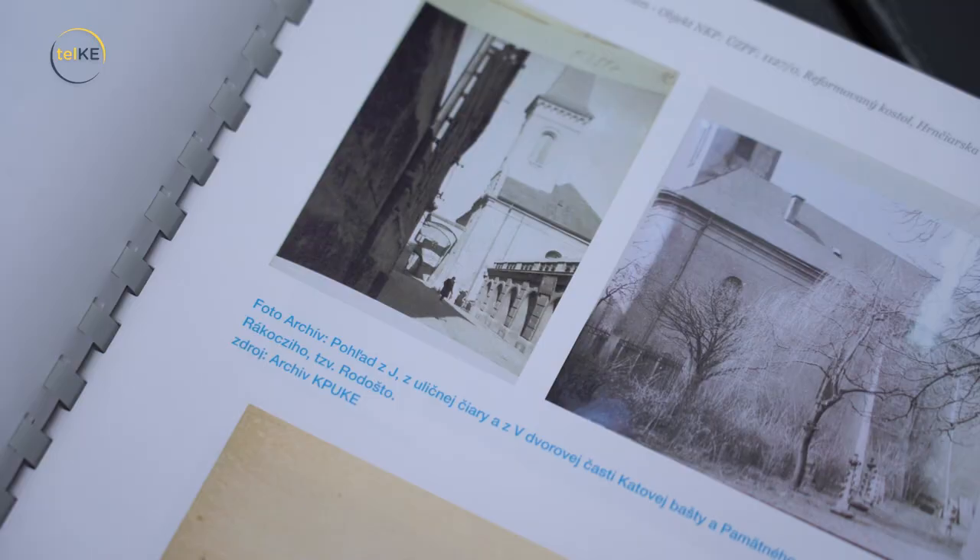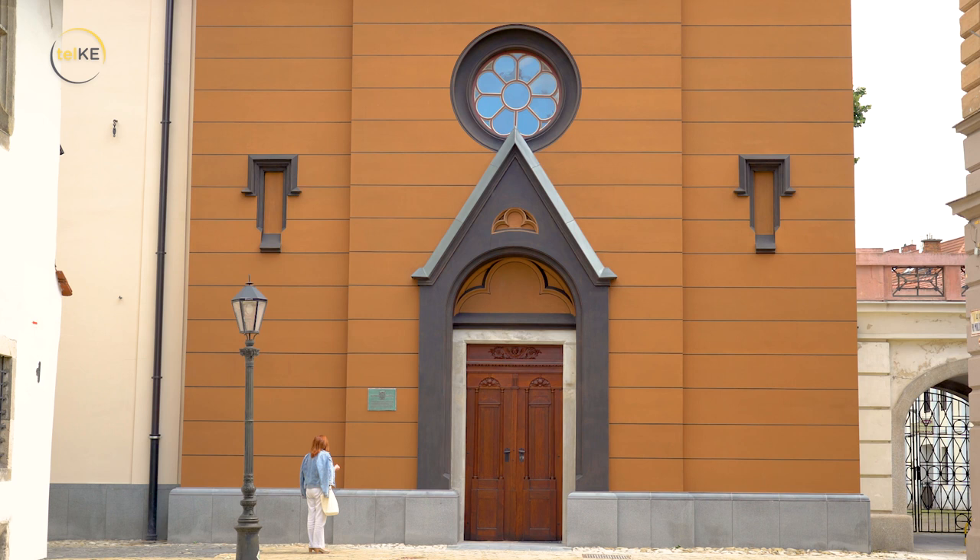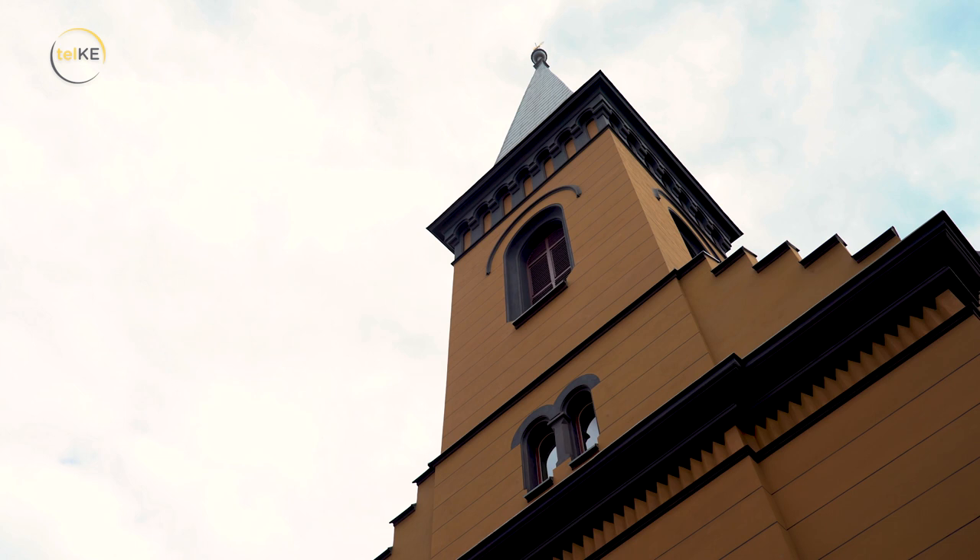Kalvínsky kostol bol budovaný v rokoch 1805 až 1811 na mieste stredovekej hradby, ktorá vznikla v 13. storočí. Časť tohto opevnenia je dodnes zakomponovaná v severnej časti, kde sa prelína kalvínsky kostol a tzv. kalvínbit. Kostol bol postavený v klasicistickom štýle, orientovaný hlavným vstupom do uličky pri Miklušovej väznici, pričom v čele fasády ešte nebola vybudovaná veža. Tá bola postavená až v polovici 19. storočia ako menšia zvonica, ktorá ešte nemala dnešnú podobu.